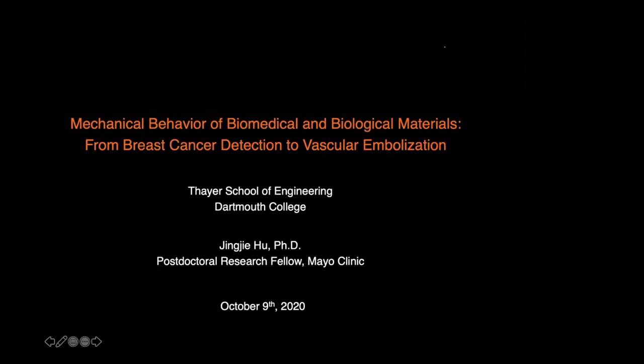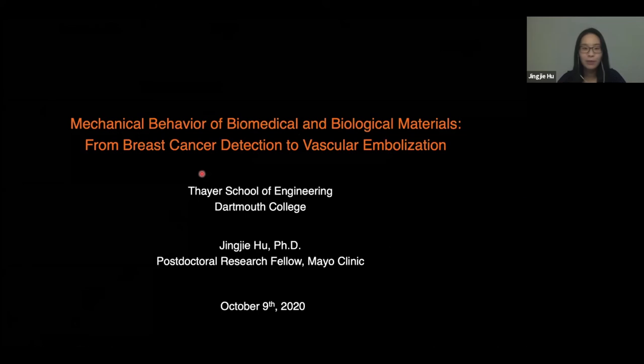Thank you, Professor Baker, for the kind introduction and the invitation. My name is Jingji Yu and I'm a postdoc research fellow at Mayo Clinic. It's a great pleasure to be here today and share with you my work on the mechanical behavior of biomedical and biological materials.